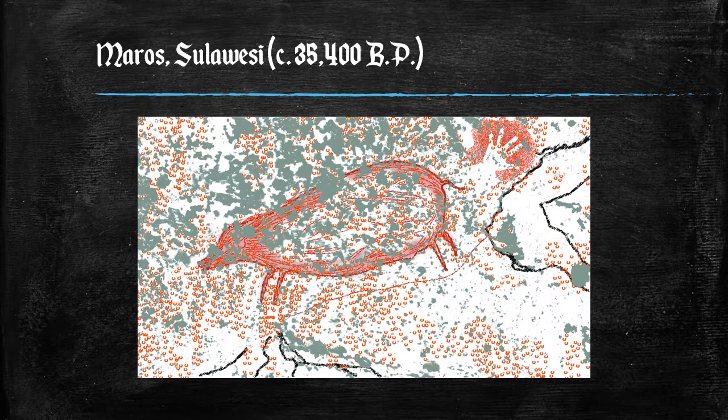Adjacent to the oldest known hand stencil is the now faint drawing of a Babirusa — a pig-deer — that Auber, one of the archaeologists, has dated to 35,400 years before the present, near the time of the oldest figurative cave art in Western Europe.